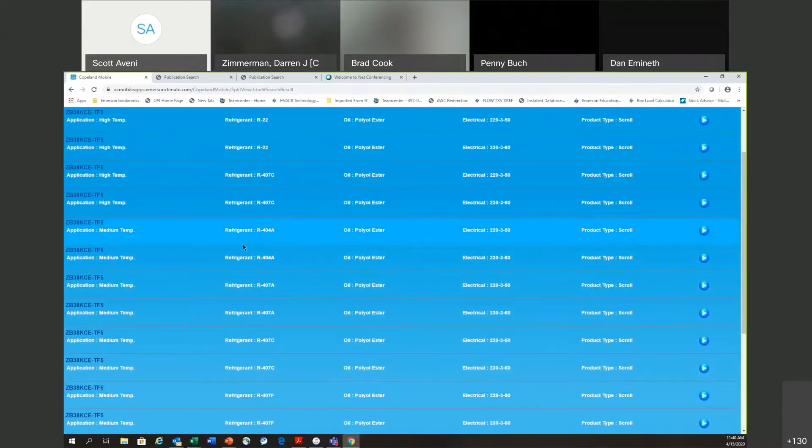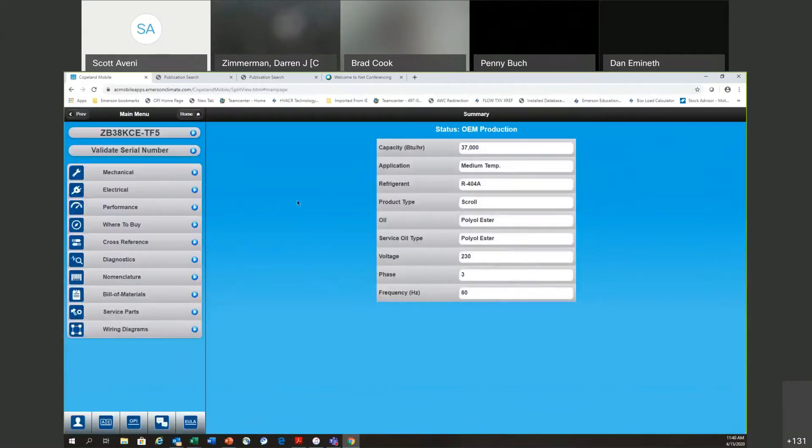I'm going to go with 404A. For each refrigerant there is a 50 Hz and 60 Hz option — you'll want to pick 60 Hz here in the US. The first page that comes up is the summary screen. You get a generic capacity number of 37,000 BTUs, it's a medium temp application, it has POE oil, and the voltage is 2/3 three-phase, indicated by our TF5 voltage code.